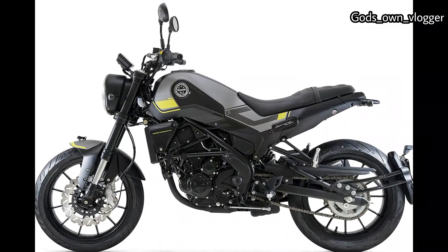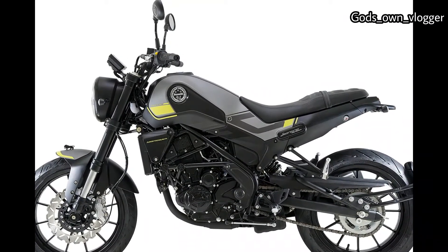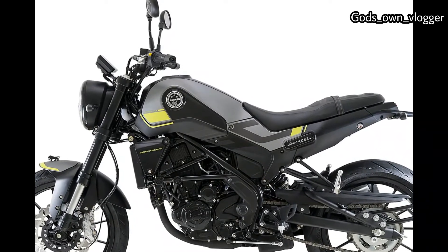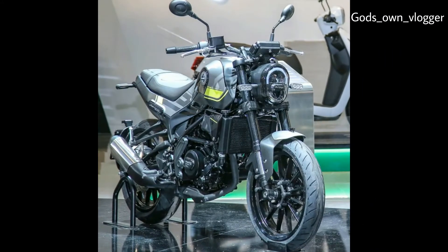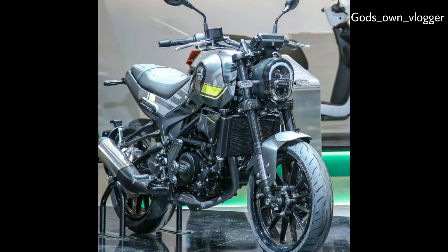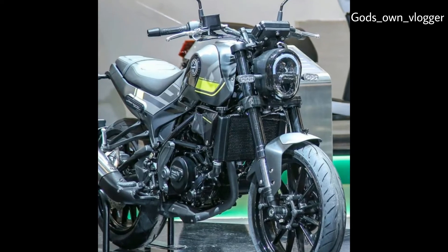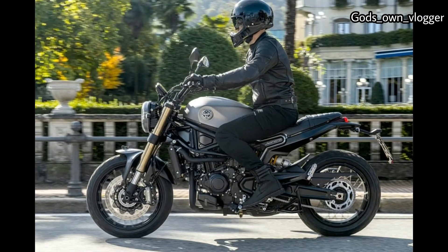Today we are going to talk about the 2020 Benelli Leoncino 800. Truly a modern classic, the all-new 2020 Benelli Leoncino 800 stretches the Leoncino line upward. Featuring a new 754cc DOHC parallel twin motor in a steel trellis frame, the tank and seat unit work with the large oblong headlight to give the Leoncino a classic yet contemporary feel. The 2020 Benelli Leoncino 800 should be a strong performer as a friendly upright sport and urban motorcycle.